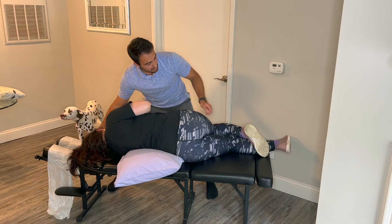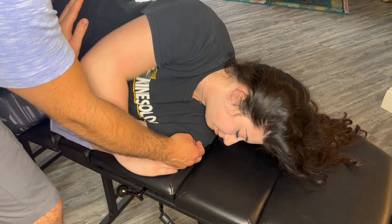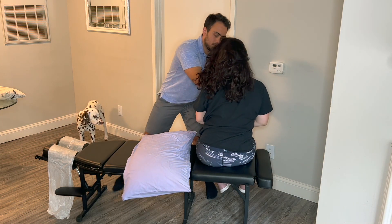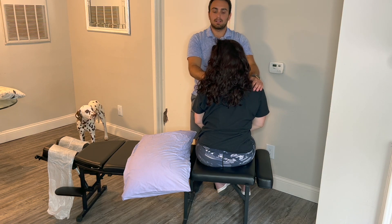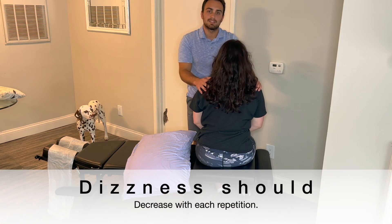For the last position, slowly drop your legs off the edge of the table, keeping your nose tucked in towards your chin. Then slowly bring your whole body up. Once you feel comfortable, bring your head back to the midline position. You can perform this maneuver up to three times until the symptoms slowly start to dissolve.